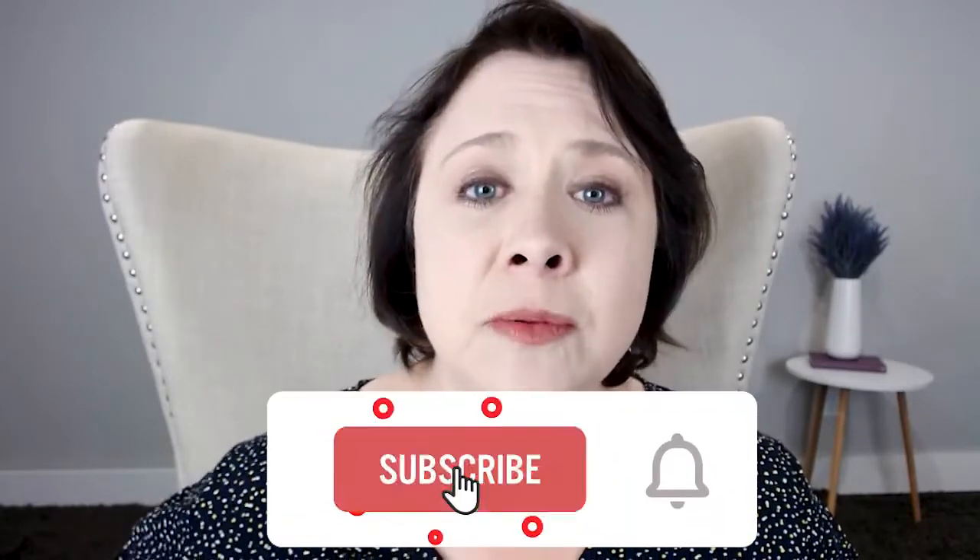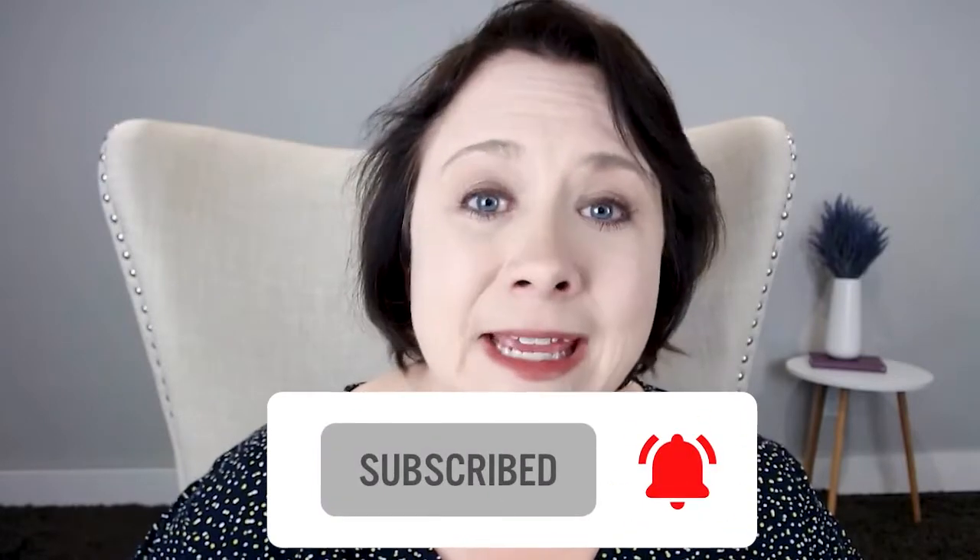If you haven't taken a moment yet to subscribe, I really would appreciate it. If you're watching on YouTube, click the little bell icon and ring it so that you get notified each and every time we release a new episode.